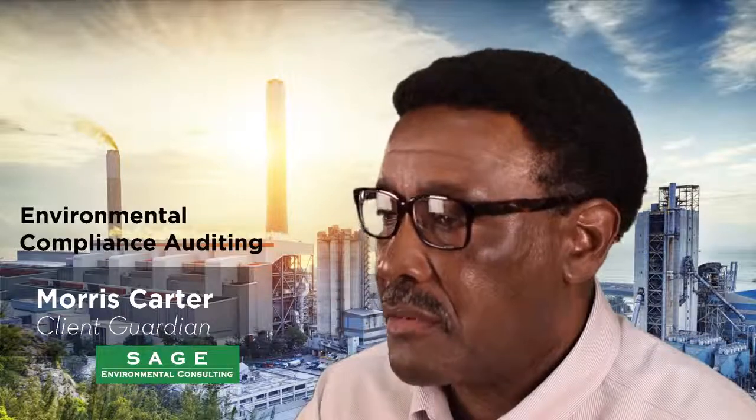Environmental compliance auditing is a critical element of an environmental compliance program, especially in a large facility. One of the unique things about environmental compliance auditing is it's typically a voluntary process. It's something that companies have elected to do because they want to improve the performance of their environmental programs. They want to reduce the number of failures which could lead to deviations from compliance and therefore violations and even penalties or other sanctions.